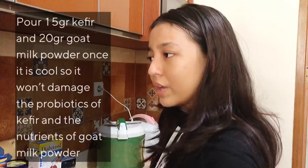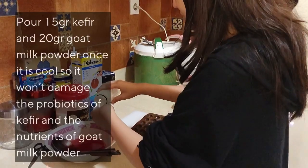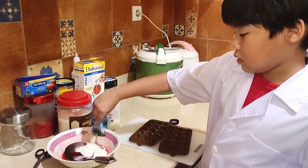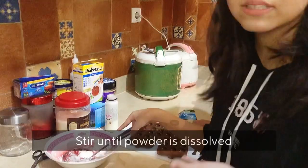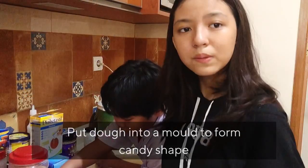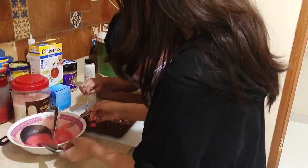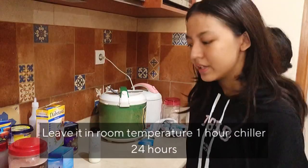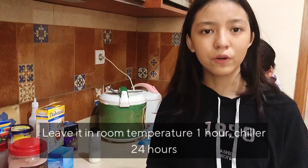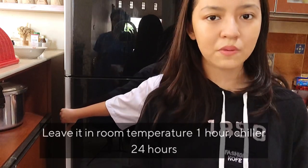Now we will put the kefir and the goat milk powder into this bowl and stir until it dissolves. Now we will pour this mixture into a mold so it can become candy. We will leave it at room temperature for one hour and then put it in the fridge for 24 hours.